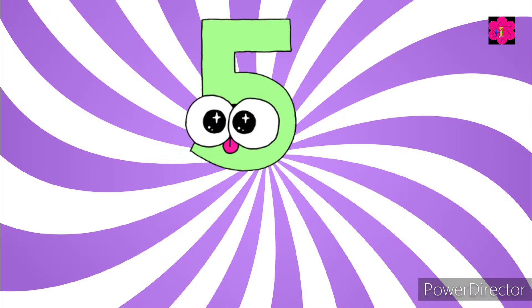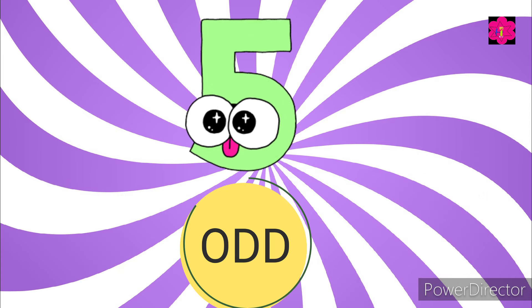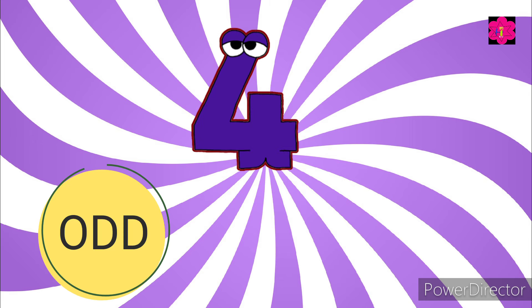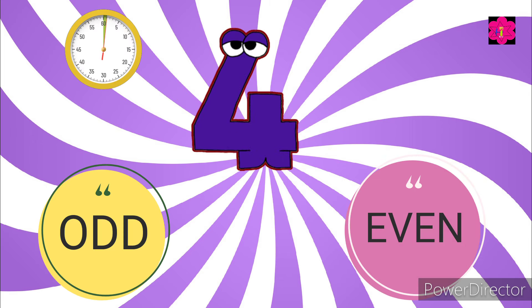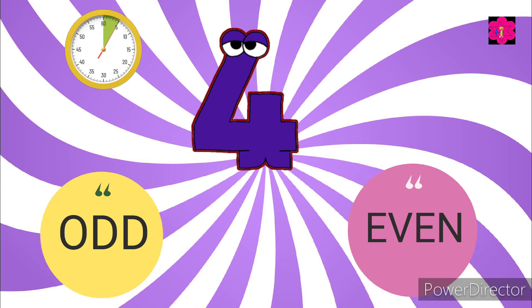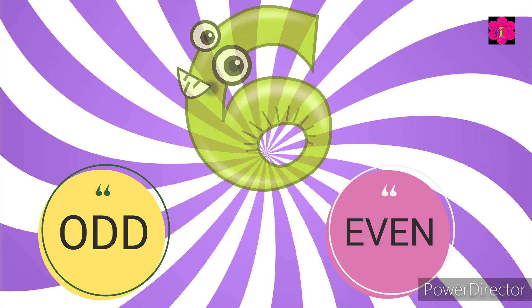How about number five — is it odd or even? Number four — is it odd or even? Number six — is it odd or even?